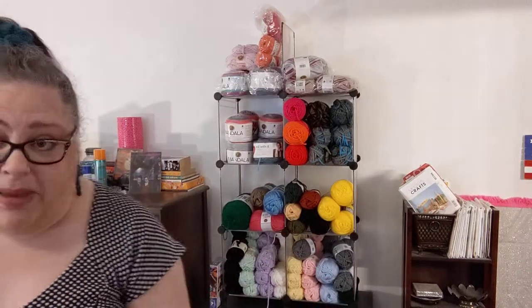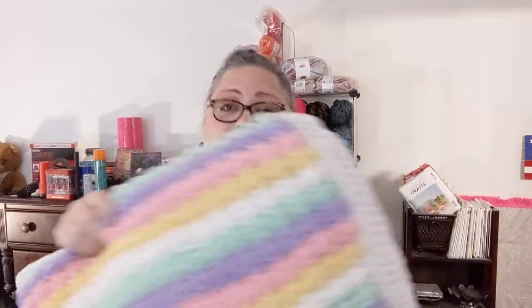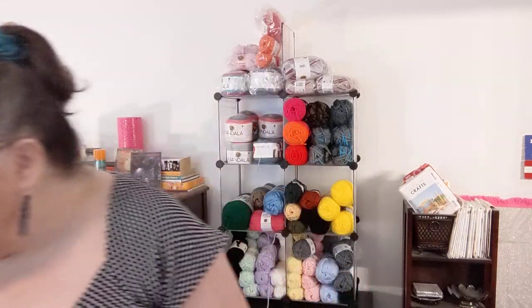The only things I have made from this yarn so far is this — I made a big old pillow and it's so soft and squishy. This just chenille from Dollar Tree is really, really nice.